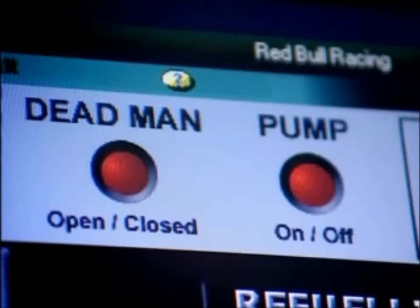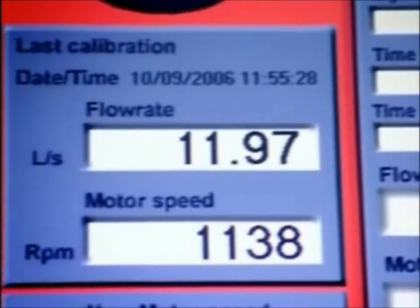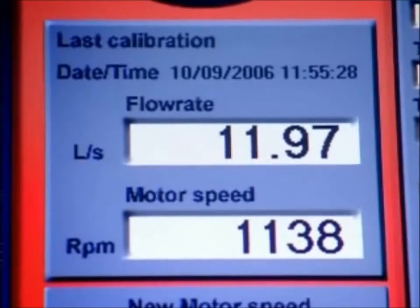This is a safety procedure, so if we have a failure or anything else, we can automatically shut the system. When the fuel's finished, you will have figures that will tell you the motor speed and a fuel flow of 12 litres per second.